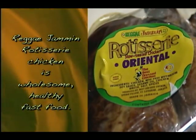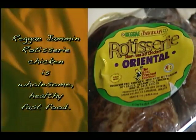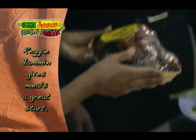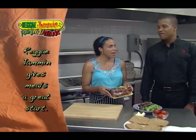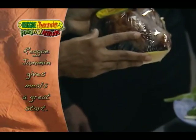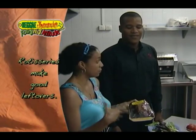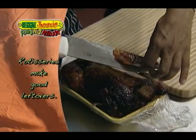Reggae jam and rotisserie chicken is both a time and energy saver — it's wholesome and delicious and already at your favorite grocer. Have you ever had the reggae jam and rotisserie? Yes, it's really great — very convenient. You can just run out after work and pick it up. Excellent — a great medium to start a meal. It's already cooked. If you have this on a Sunday for roast chicken, afterwards you can do a chicken sandwich like we're doing today. This looks so good — this is the oriental flavor I got today.